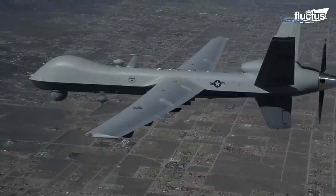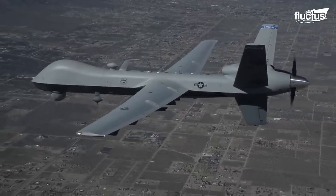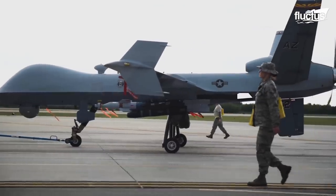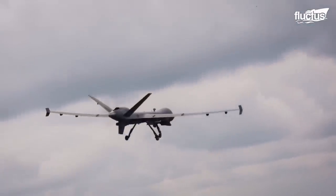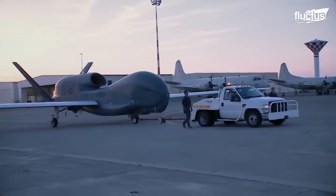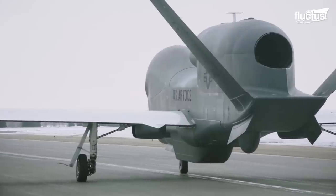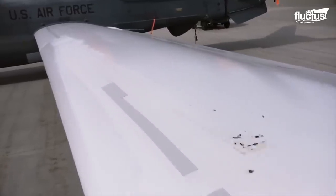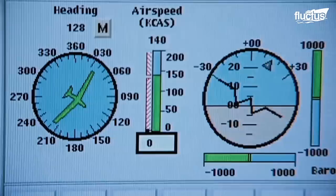Hello everyone, and welcome back to the Fluctus Channel. Drones and other unmanned combat air systems play an increasingly critical role in military operations worldwide. They offer an unprecedented ability to reduce military costs by increasing accuracy, reducing the risks to civilians, and protecting military personnel from harm.